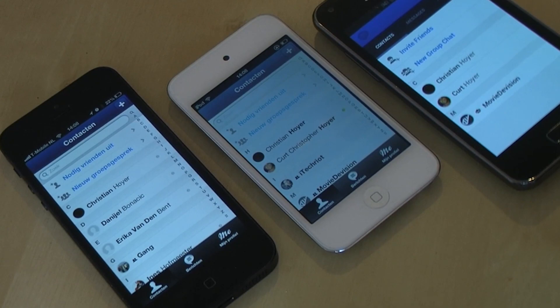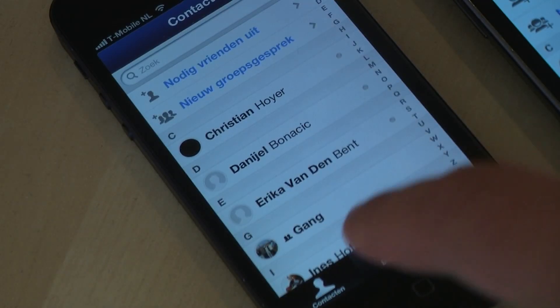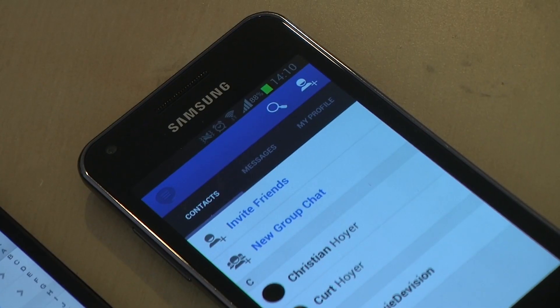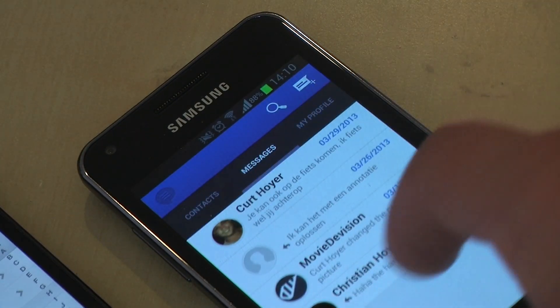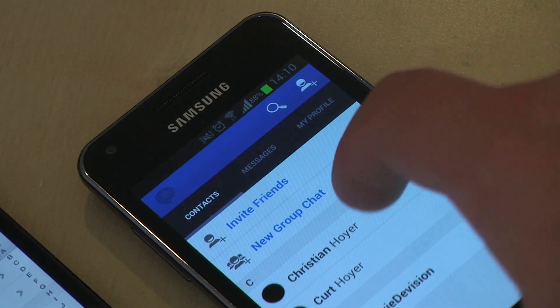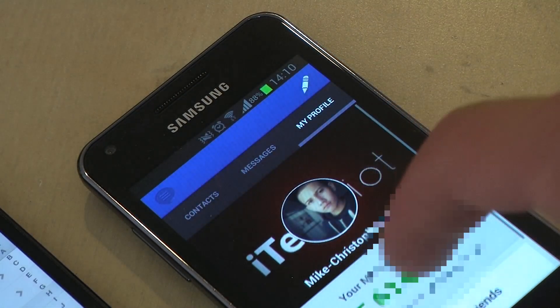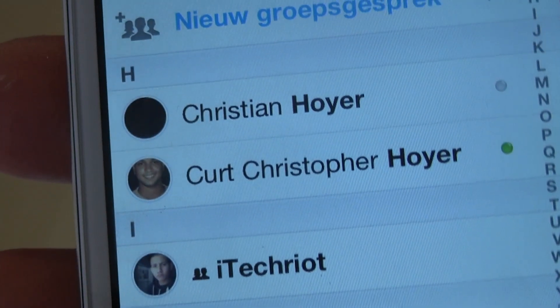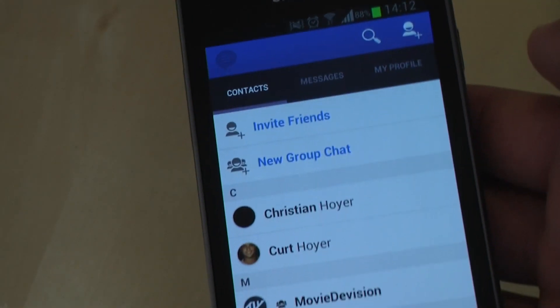The first thing that you see is that MessageMe has a nice and clean design. You have tabs to go to contacts, messages and your own profile. On Android you use a gesture for swiping left or right to go to contacts, messages or your own profile. On iOS devices you can see who is online or offline, on Android not.